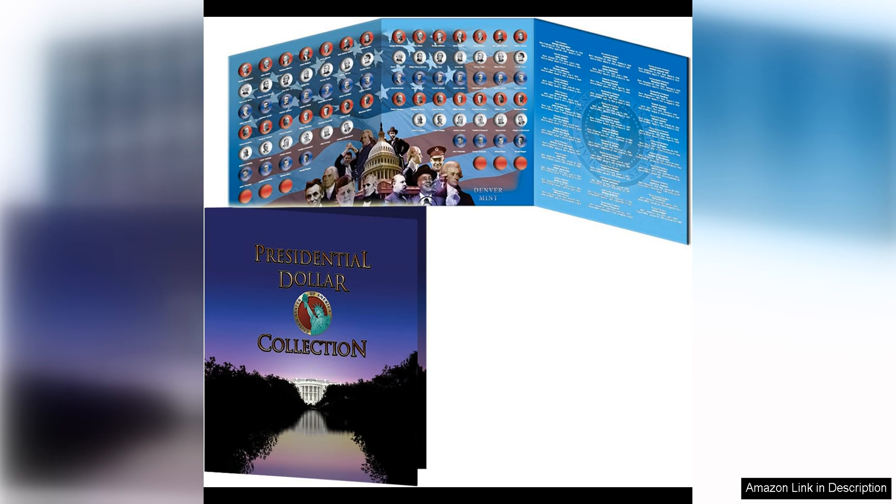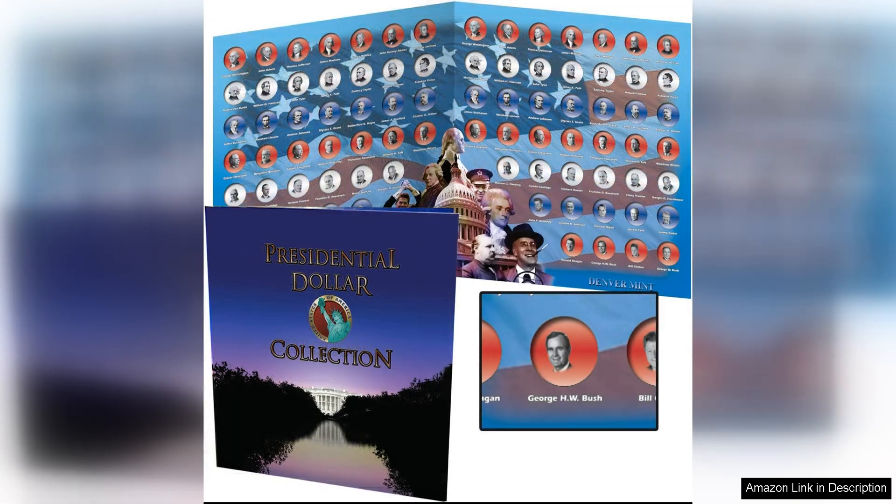In addition to its practicality, the folder is also aesthetically pleasing. The front cover features a patriotic design, with an image of the American flag and the words Presidential Dollar Folder in bold lettering. It's a great way to showcase your collection and add a touch of patriotism to your display overall.